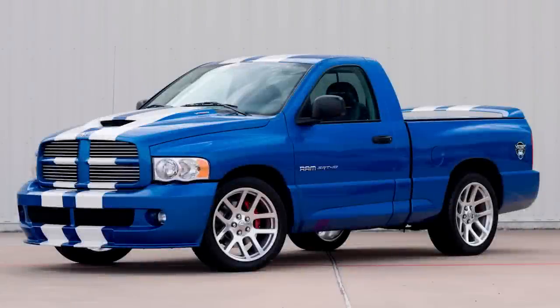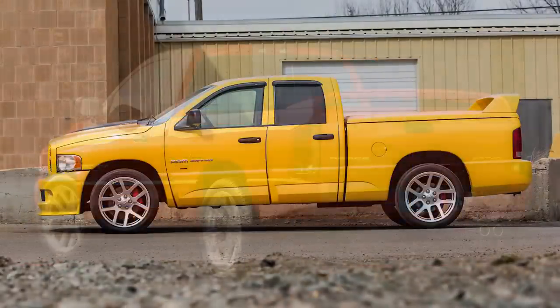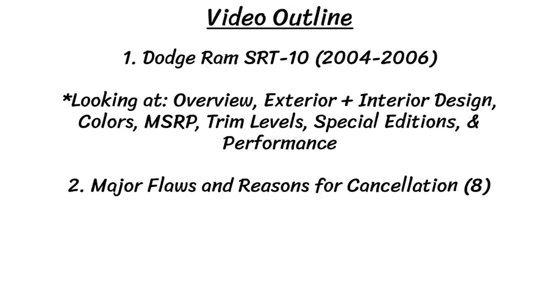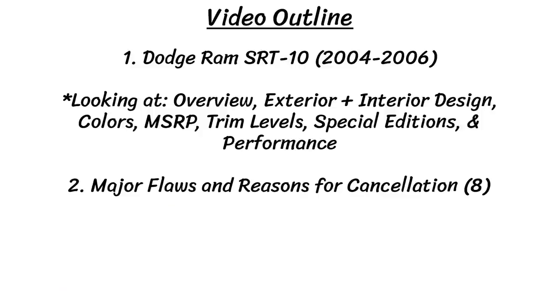Hey guys, so for today's video in this series, I decided to take a look at the Dodge Ram SRT10. I do have a whole series of these types of videos, and I've already done many Dodge, Chrysler, and Ram vehicles, and also Jeep as well, so check out my playlist in the top right corner if you're interested. In these videos, the first part focuses on looking back at the history of the car and all the details and specs, and then we jump to talking about the events that led to the car being cancelled and any flaws that it had.